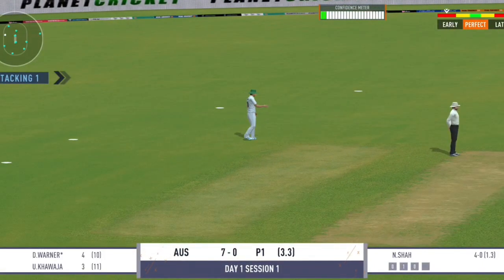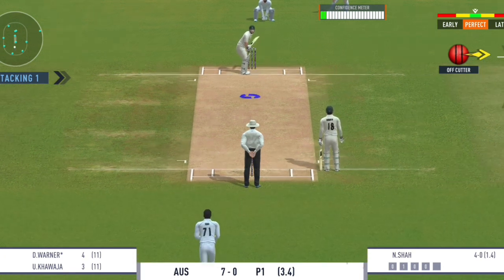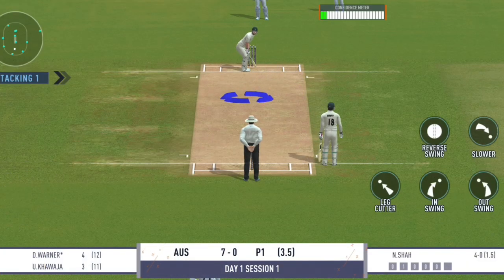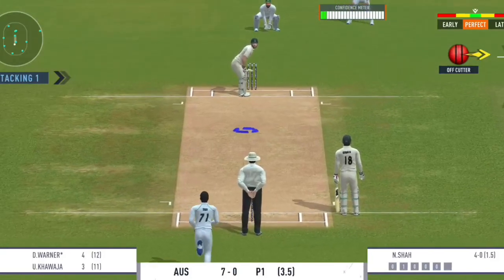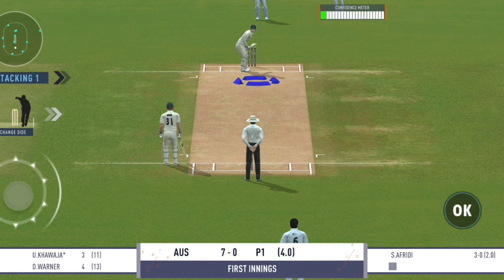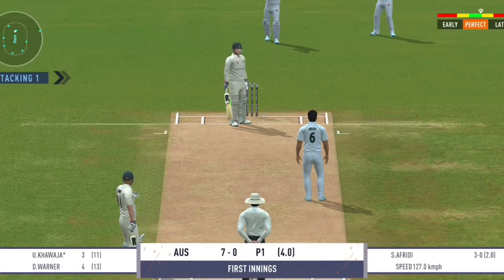Connected well but straight to the fielder. Lovely delivery and the batsman does rightly to just leave it alone. There is a little bit on the surface for the bowlers, but it is also good for batting. Lets this one go — good leave.